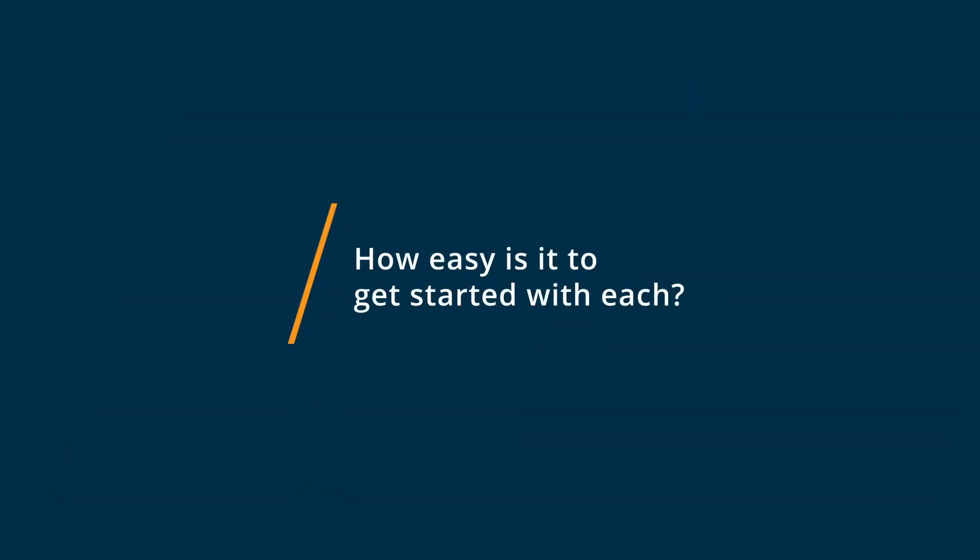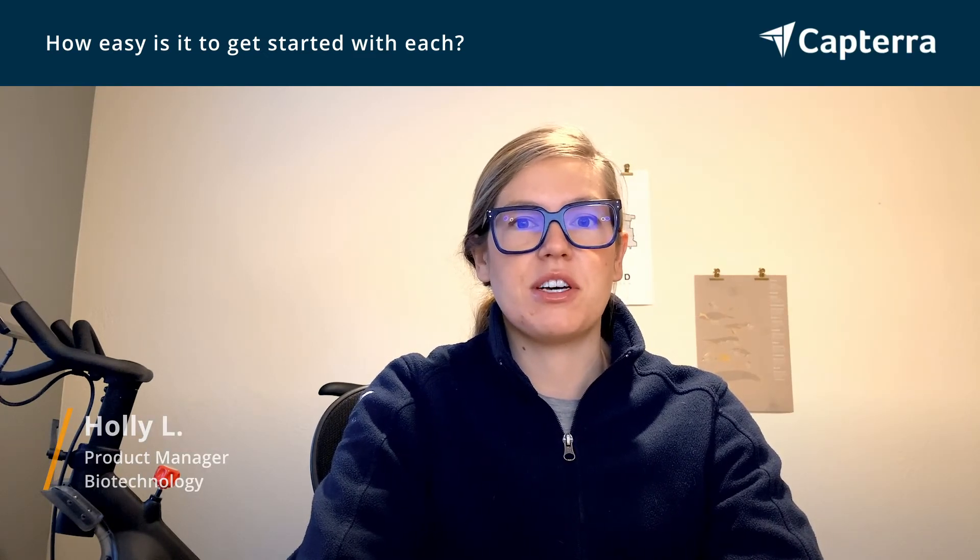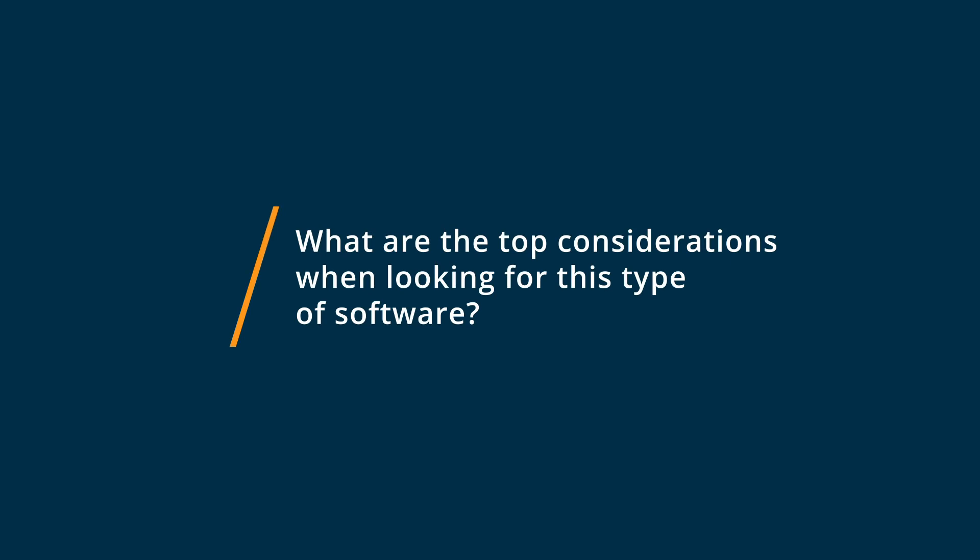I think it's a lot easier to get started with Asana. It's a little bit more of an established company, and so there's also a support team available to help you get started.